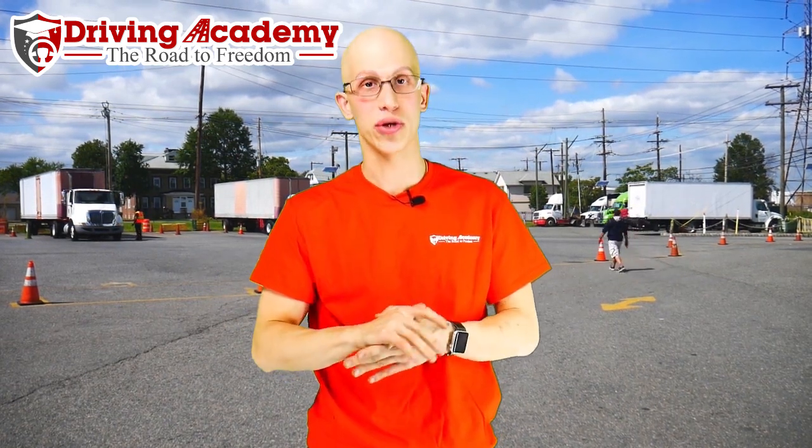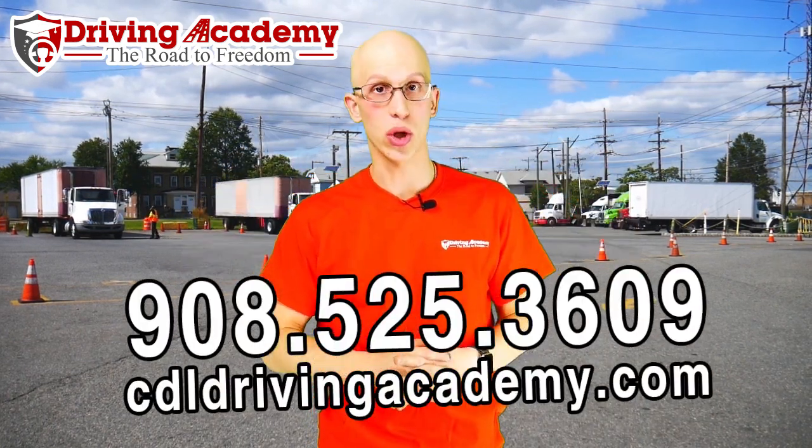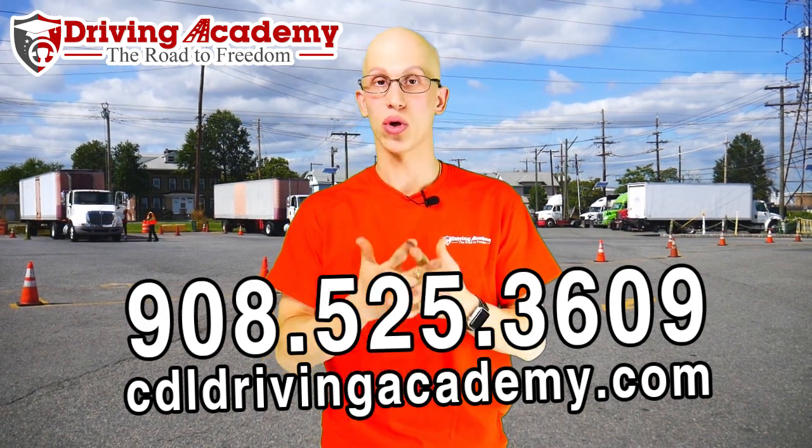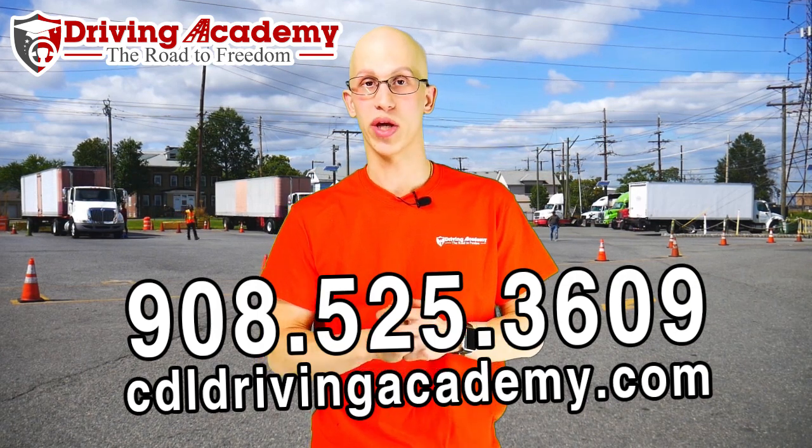If you're interested in getting yourself a CDL license, definitely want to give us a call at 908-525-3609. We're here to help you. We're located in Linden, New Jersey, so all you've got to do is give us a call. Our team is waiting for you and we're here to help you any which way that we can.